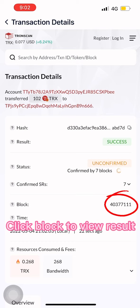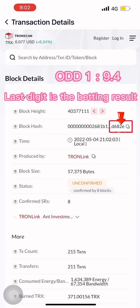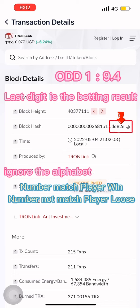Click the block to view the result. The last digit is the betting result — ignore any alphabet characters. If the number matches, the player wins. If the number does not match, the player loses.